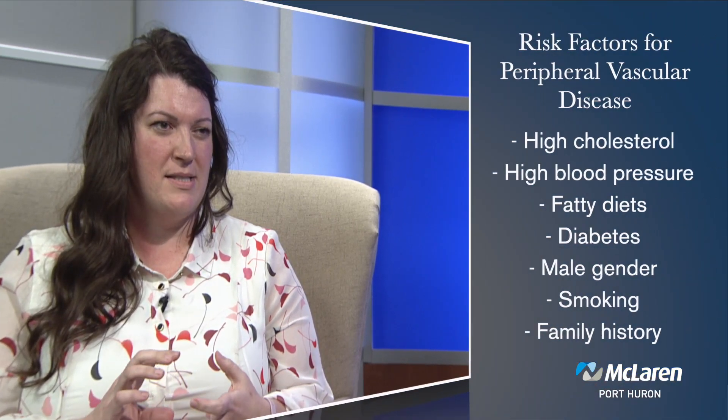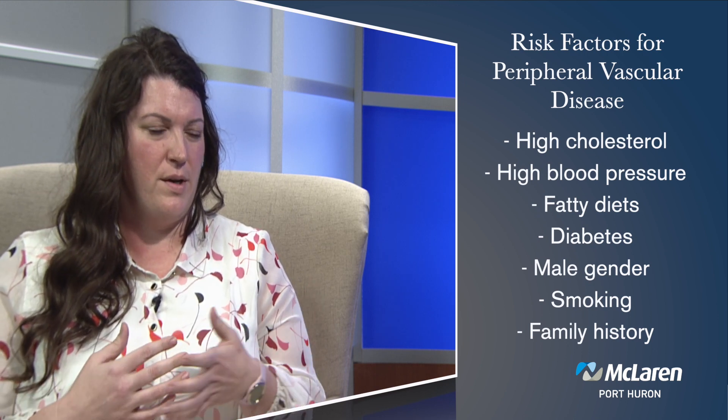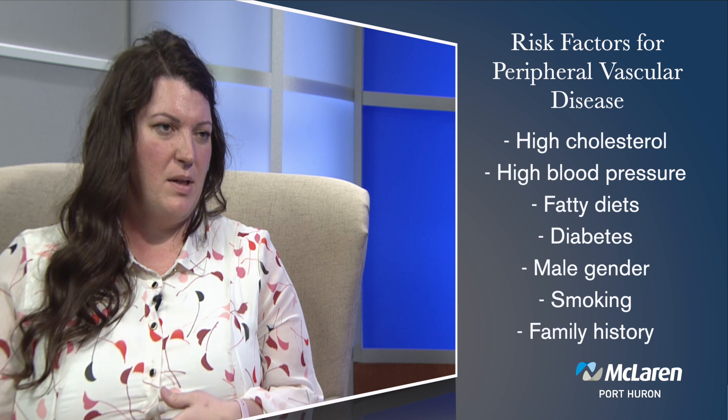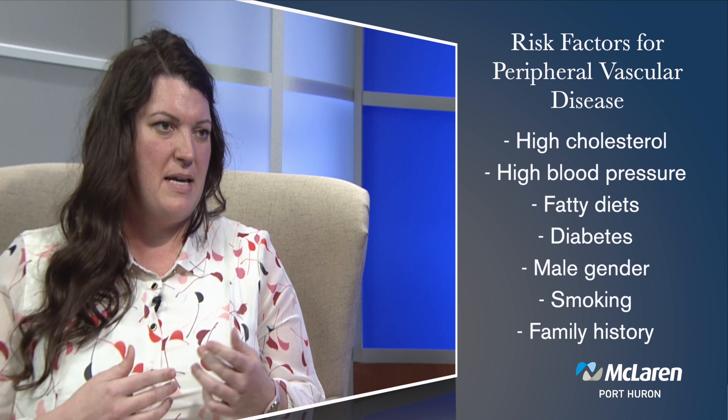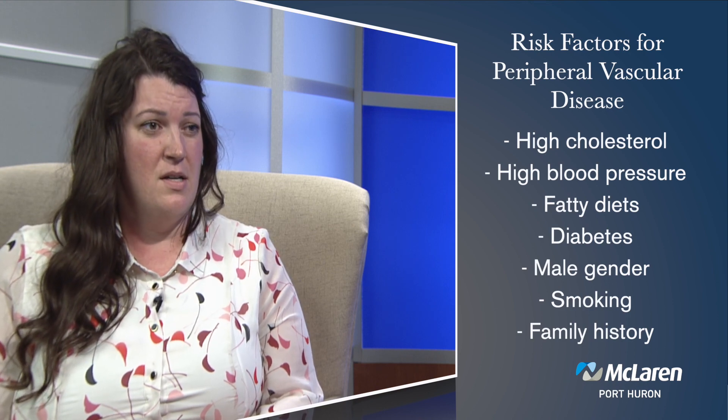So what causes peripheral vascular disease? Peripheral vascular disease is caused by hardening of the arteries due to plaque and cholesterol buildup. The arteries get a little bit injured when there's a lot of that toxin and cholesterol flowing through. Things like having high blood pressure, diabetes, being of the male sex, or smoking tobacco tend to increase those risks. Genetics also play some role in atherosclerotic disease.